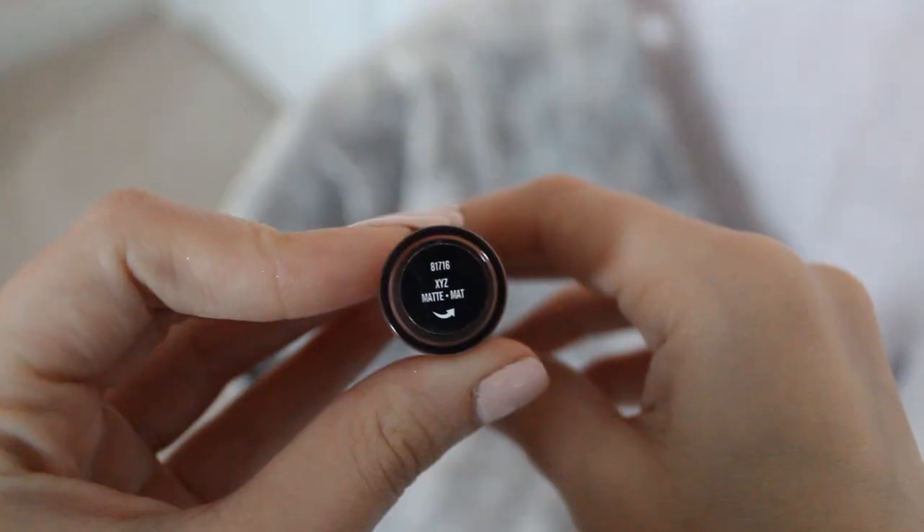Another one you guys usually see me wearing is the other Bare Minerals matte lipstick, in the shade XYZ. This one is kind of similar to Ohm but it has more of a pinky undertone to it. I love the formula of this one too — the shade is really pretty because it is a little bit different but still very similar, just with a little more of a pinky undertone.